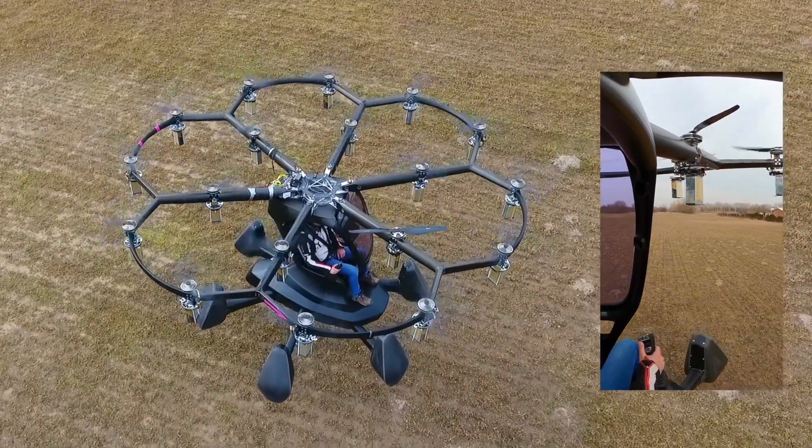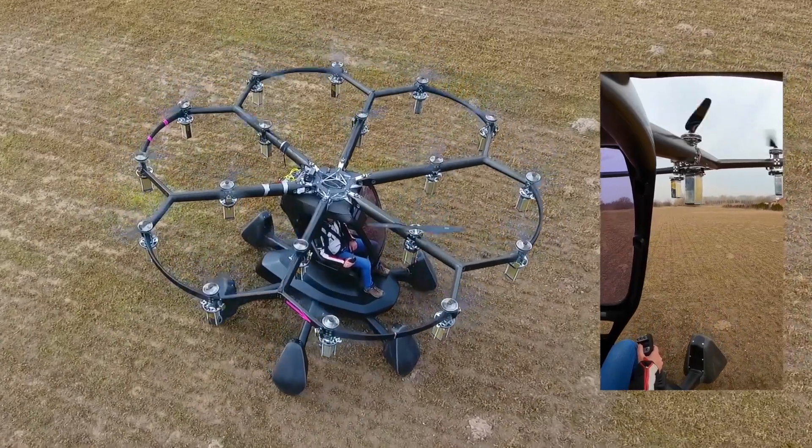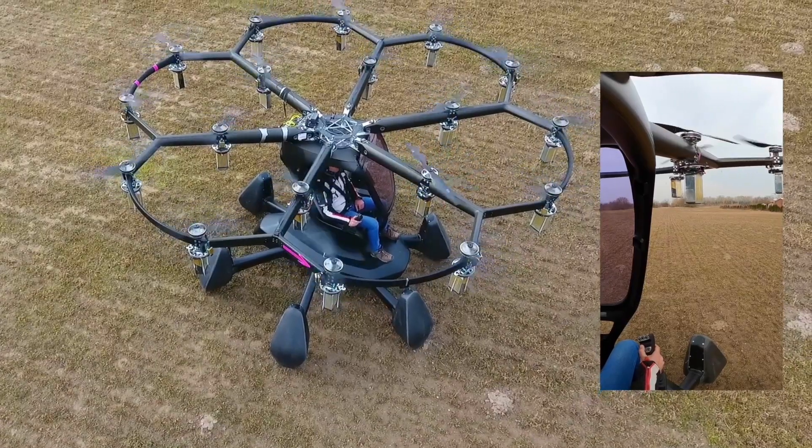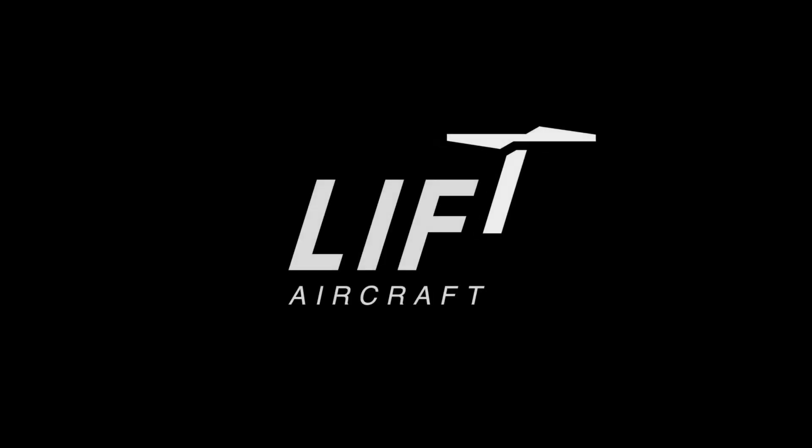This was a successful flight test, and we'll take the data back to analyze it and prepare for future tests. Thanks for joining us for another first here at Lift Aircraft.